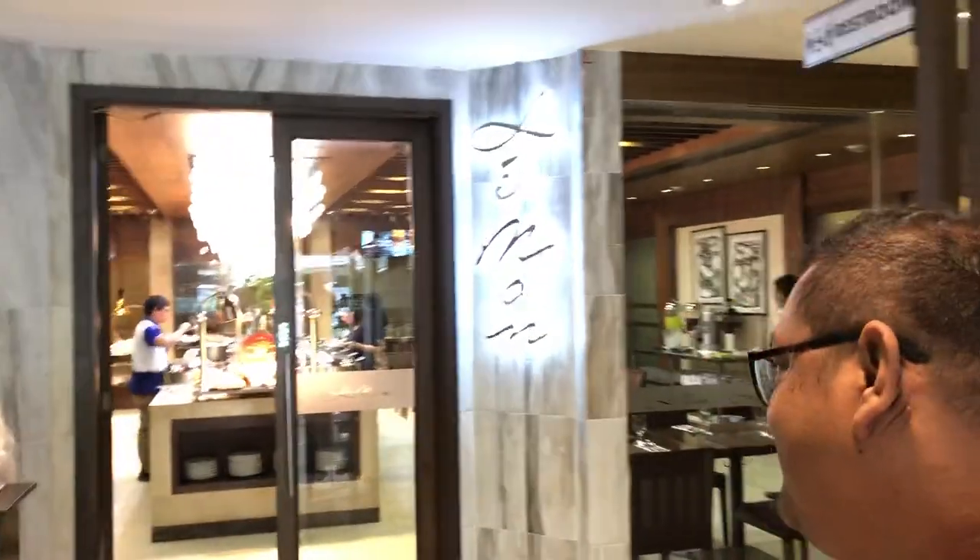Hi Galaminians! We're here right now at Lemon Restaurant, and we're going to have lunch here. This is the restaurant of Golden Prince Hotel and Suites. They have one of the best affordable buffets among hotels here in Cebu, so let's check out what's here.